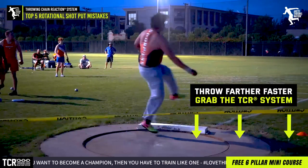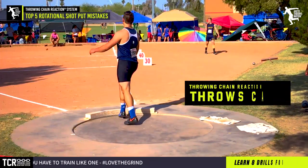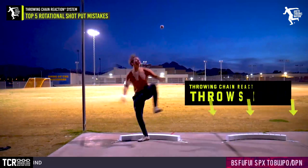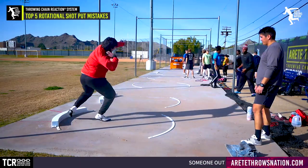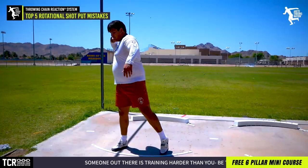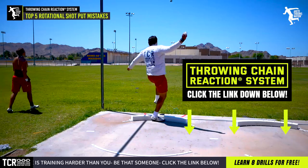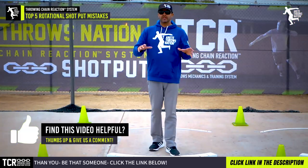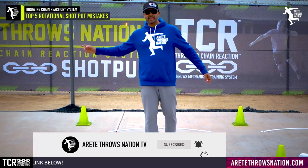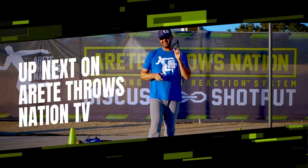All of these positions are what we train inside the Throwing Chain Reaction System. The goal is to help more people focus on the right things — creating clear understanding of what you should be doing, how to apply drills, train positions, and connect everything with the right rhythm and timing so you build one fluid motion with continual acceleration until the release. Check out our free mini course, comment below with feedback, hit that subscribe button, turn on notifications, and we'll see you in the next video.